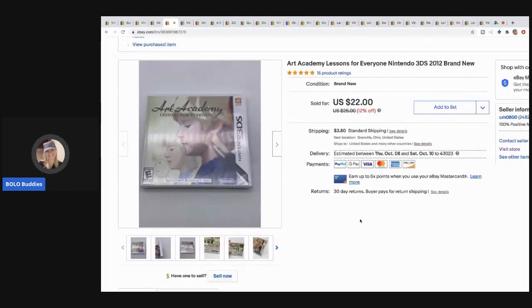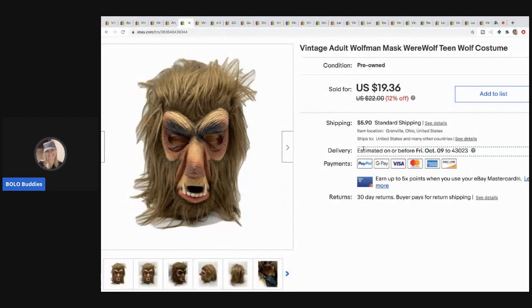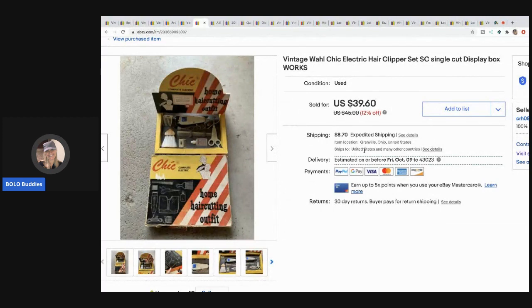The next item I sold is this Art Academy Lessons for Nintendo 3DS — it was brand new and sealed. I sold this for $19 with the buyer paying shipping; it also sold fast and came from a garage sale. I got it as part of a bundle buy for probably a buck. This Wolfman mask I also picked up at a garage sale for about a buck and I sold it for $12 with the buyer paying shipping.